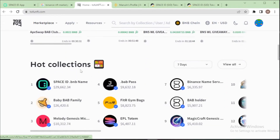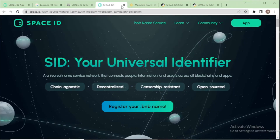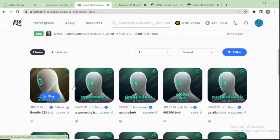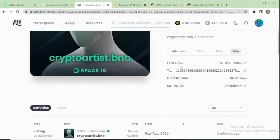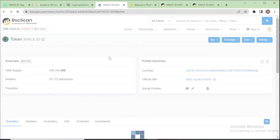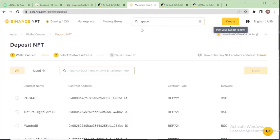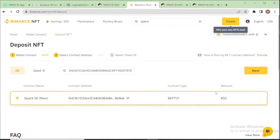Another option is to go directly to the Space ID collection. Click on any domain name — for instance, my crypto artist dot BNB — and go to the info section. Click on the contract address, copy it, and insert it into the deposit form. You will see 'Space ID' appear — click next.